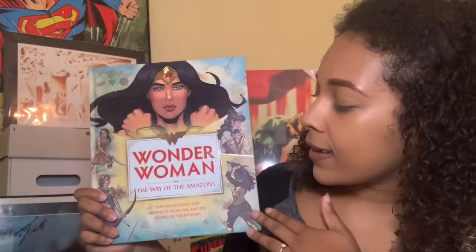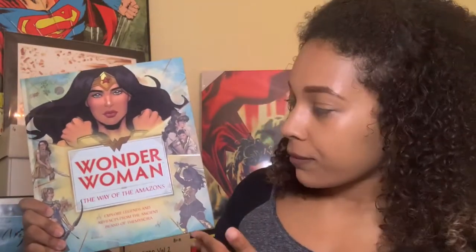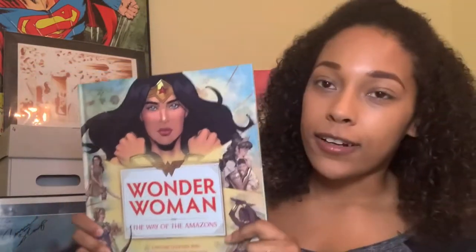This book is aimed sort of towards the younger audience, younger DC Comics fans and superhero fans — I'd say probably pre-teen, around that age. But I'm 27 and I really enjoyed it, which just goes to show it's something that anyone can read despite the target audience. And although it's all about Wonder Woman, it's great for current fans. You learn more about her, and even though I know a fair bit, there's so much in here I didn't know about the mythology behind her and the Amazons. Whether you're a newbie or an avid fan, there's going to be something new in here.